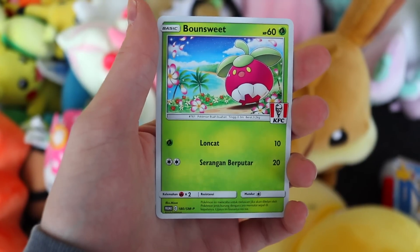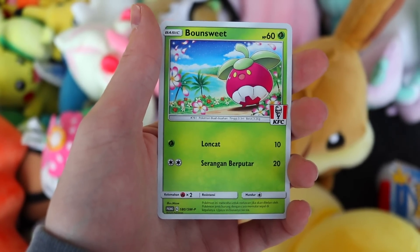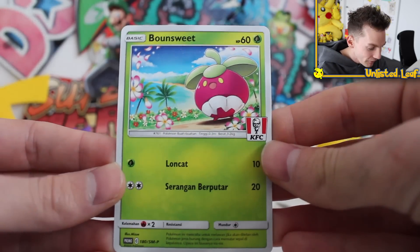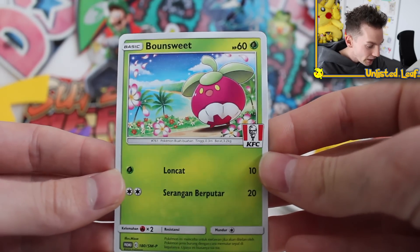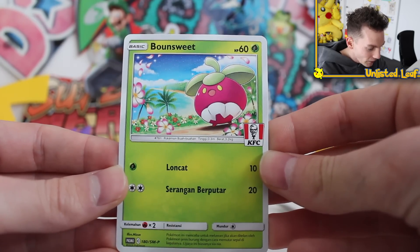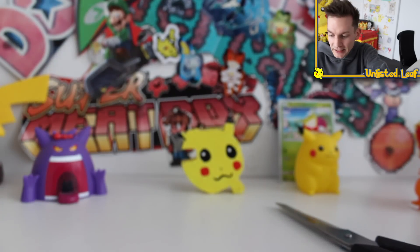I think any pulls I get right now I'm really happy with because I know these are all unweighed, and on top of that if I get these graded — guys, it's a Pokémon KFC card, you can't go wrong. Especially on the 25th anniversary, really cool. The attacks are in Indonesian and then we've got Bonsly up top — the artwork's not bad either. Promo 180 — I'll hold the KFC Bonsly up there.